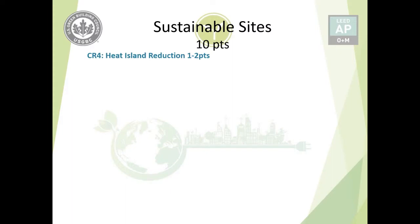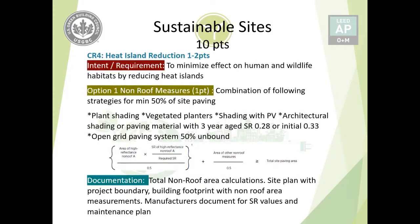Credit number four is Heat Island Reduction, worth one to two points. The intended requirement is to minimize the effect on human and wildlife habitats by reducing the heat island effect. Option one addresses non-roof measures for minimum 50% of site paving (excluding vegetated areas, covering areas like parking and walking paths). Strategies include plant shading or vegetated planters installed during the performance period, shading with photovoltaic systems, architectural shading, or paving material with a three-year-aged SR of 0.28 or initial SR of 0.33.